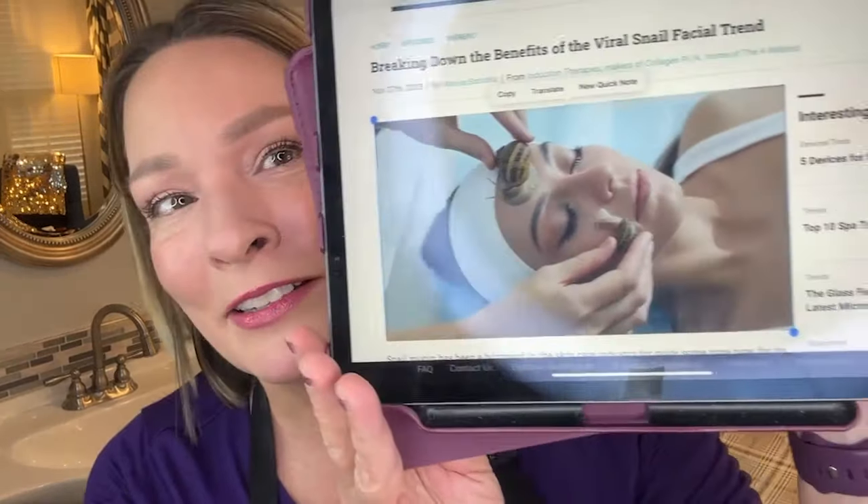In Korea, they actually put snails on people's faces. That's not very nice for the snails, but they just wiggle all around and leave their slime behind. People are getting a snail mucin filtrate facial — it's not even filtered really, it's just a snail mucin facial. I was looking at an article in Skin Ink and I thought this was hilarious. No thank you — I would rather have it put into my products already filtered.